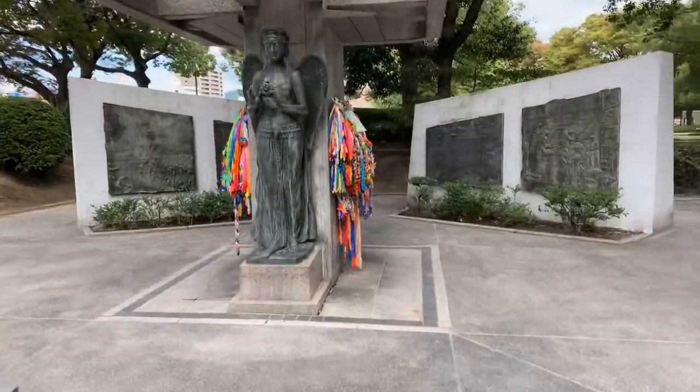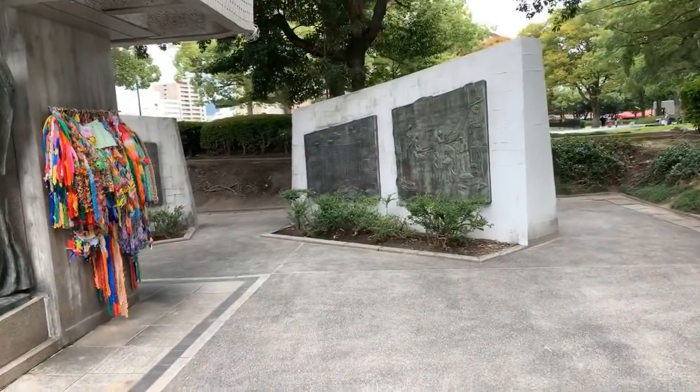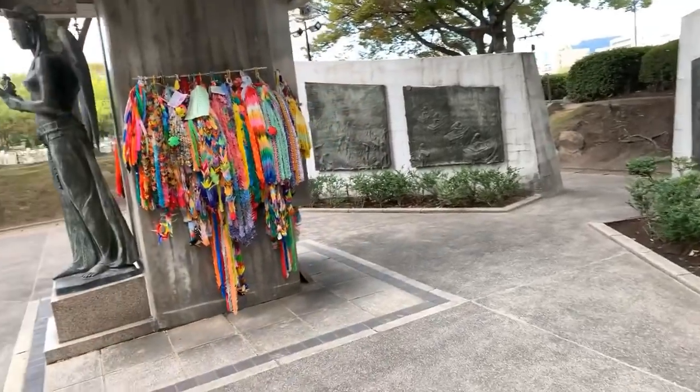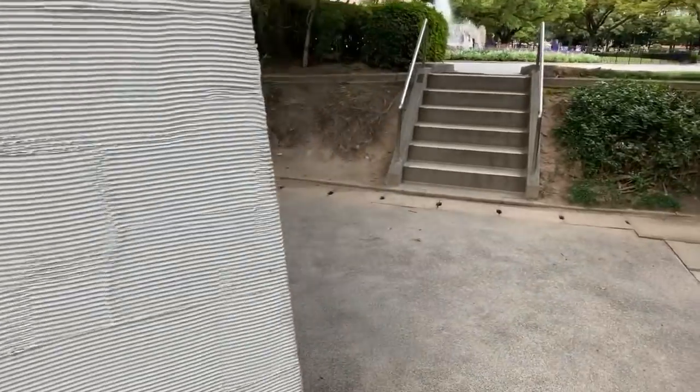Welcome back live from Japan, everyone. Thanks again for tuning in and clicking that like button to see more from Japan. I thought I'd run out of things to show you, but every 10 seconds in Japan there's something incredible — I've been taking pictures and it's been amazing.